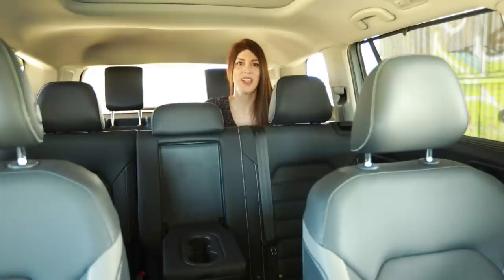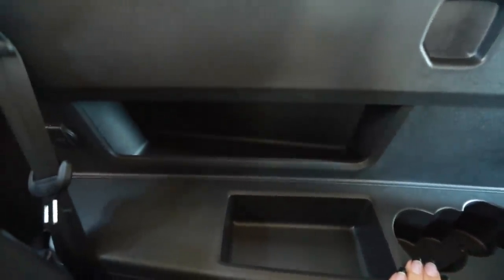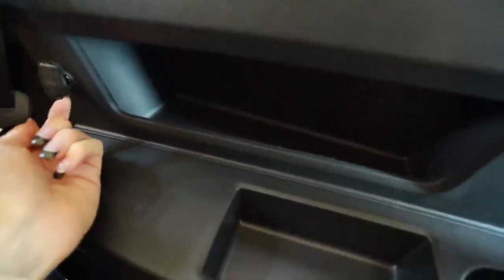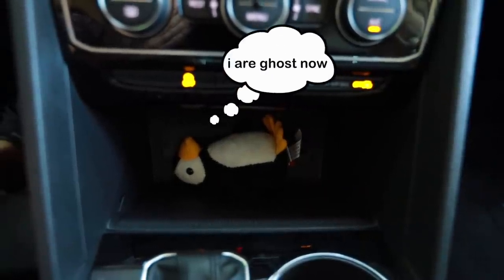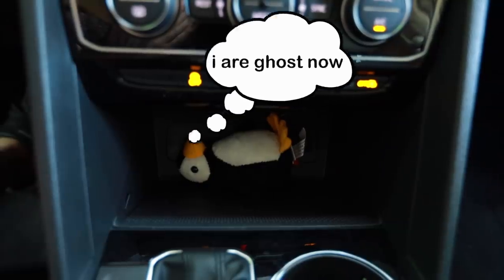Volkswagen, you almost nailed it with the third row seating. I thought there was going to be USBs back here, but it's not — it's just an old school cigarette lighter. So if you have children that smoke, the back seat will be great for them. This does have wireless charging, and I accidentally stuck one of the penguins inside there, and I don't know if it's the same as sticking a penguin in a microwave, but I'm pretty sure it's dead.